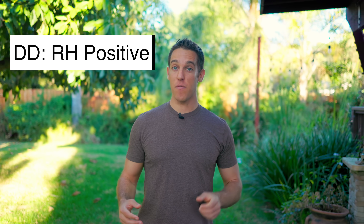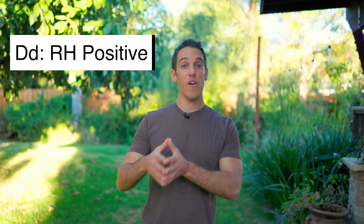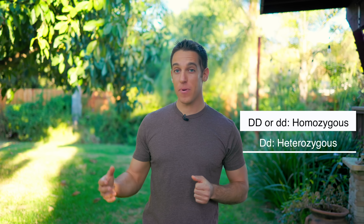If you have two capital Ds, you're definitely going to be Rh positive. If you have one capital D and one lowercase d, you're also Rh positive because the Rh positive gene is dominant. And if you have two lowercase ds, you're going to be Rh negative. If you have two lowercase ds or two uppercase Ds, you're what's called homozygous. And if you have one uppercase D and one lowercase d, you're heterozygous.